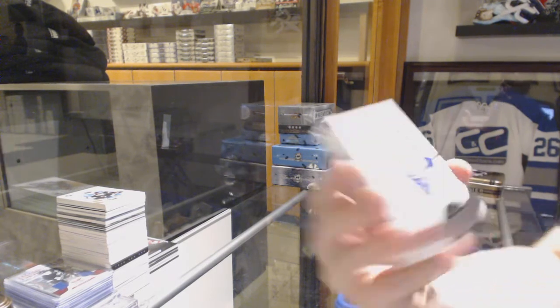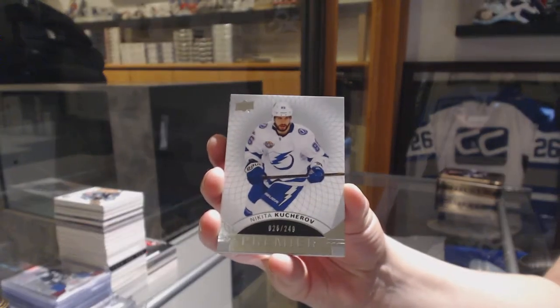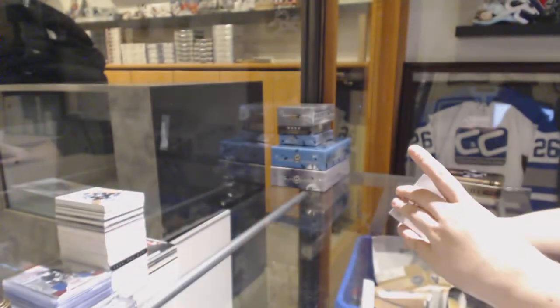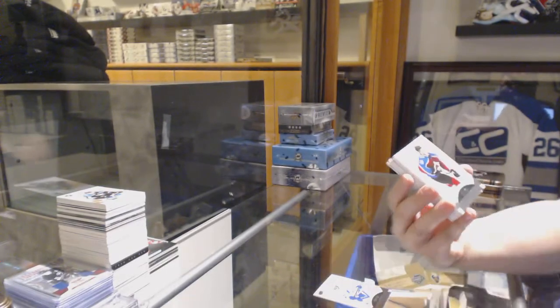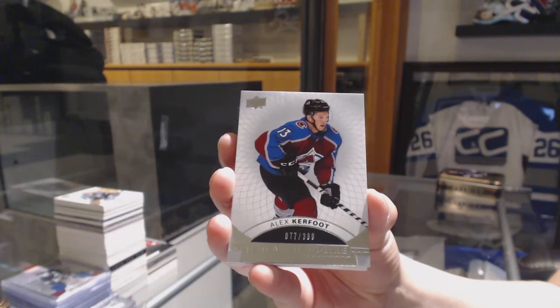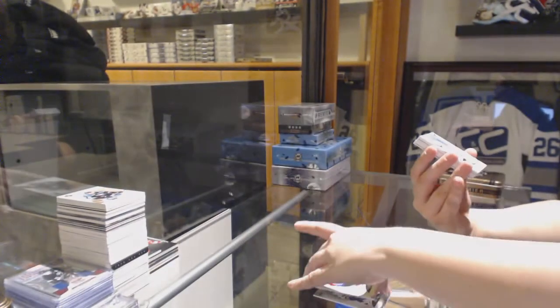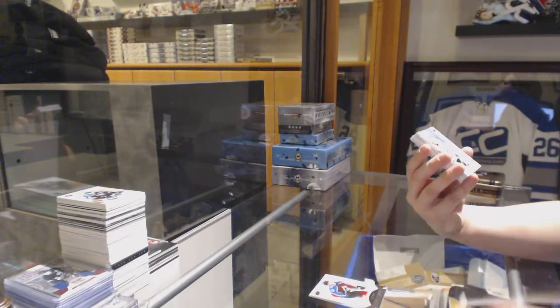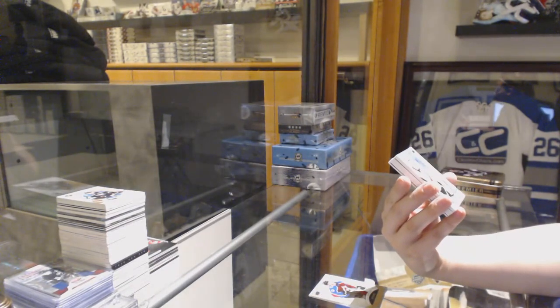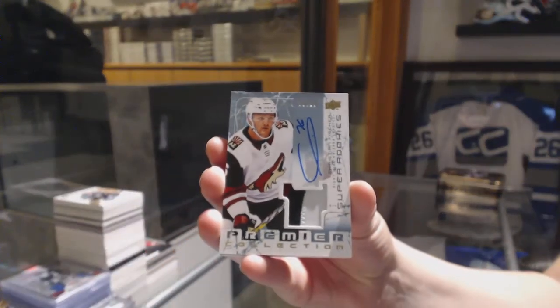We've got number 249, Nikita Kucherov, base for the Lightning. We've got a rookie numbered to $3.99 for the Avalanche, Alex Kerfoot. We've got a super rookie Patch Auto numbered to $99 for the Arizona Coyotes, Christian Fischer.